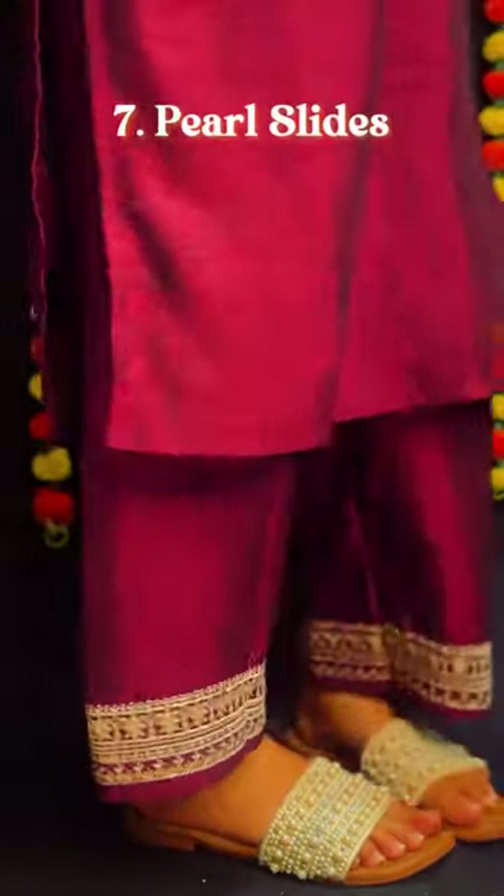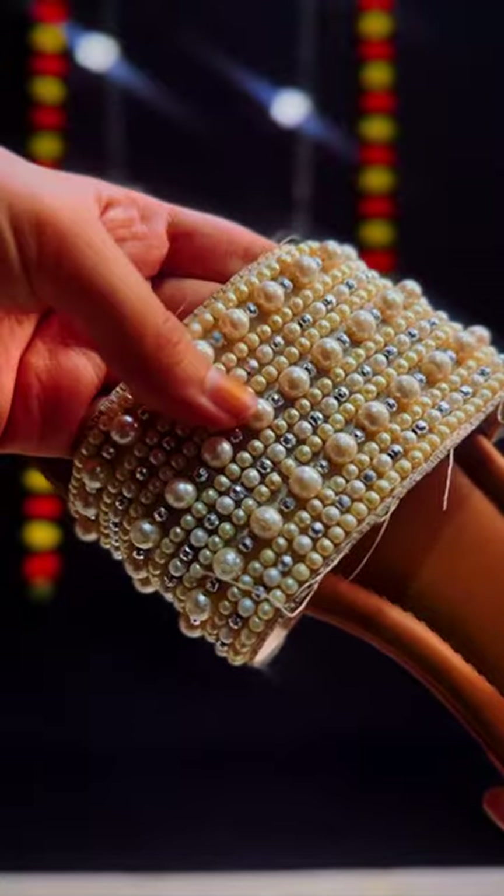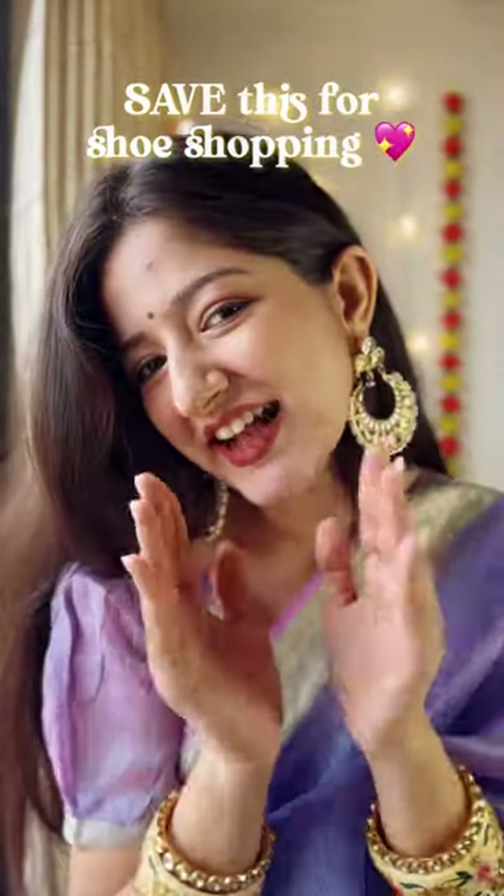Last but not the least, we have pearls. How can we miss the most elegant item in our footwear too? I have them in slides — it's comfy. So beautiful, nah? Don't forget to save this for your shoe shopping later on and follow me for more.